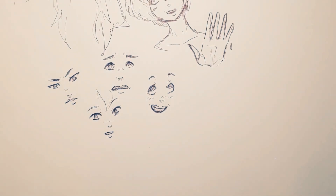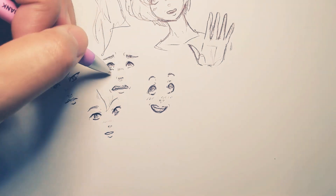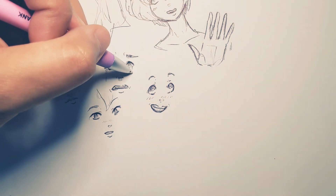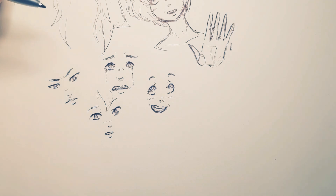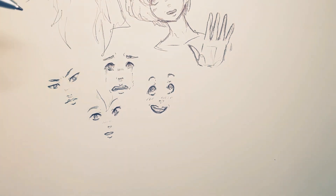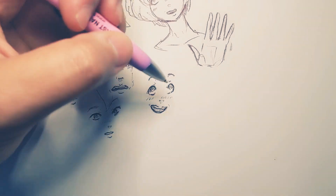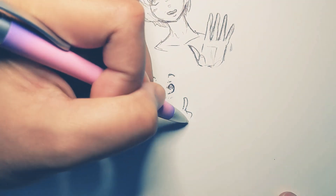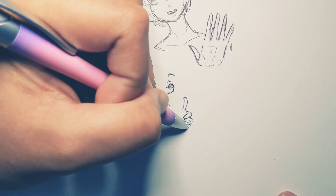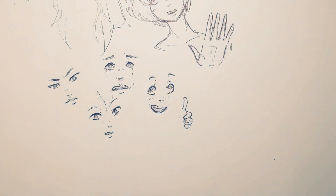This one looks like it's a little more surprised. We can come back in here and draw a couple tears coming down, really send that look home. Something like that.